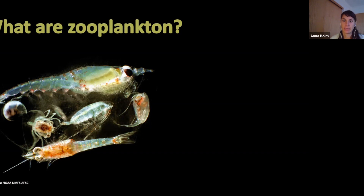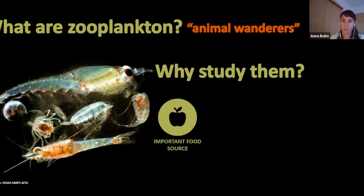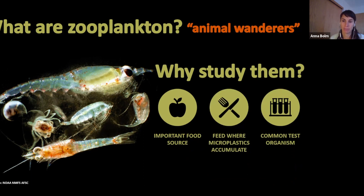I keep mentioning zooplankton, but I want to make sure we're all on the same page as to what I'm talking about. Zooplankton actually translates to 'animal wanderers,' and it just means any weak-swimming animals that drift around in the water. This includes larval fish, crab, mollusks, jellyfish, copepods, krill, and many more. I chose to study zooplankton because they're an important food source for larger animals like salmon and whales, they feed where microplastics accumulate, and they're common laboratory test organisms, making them useful for future microplastic studies.